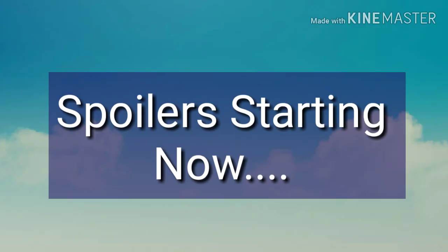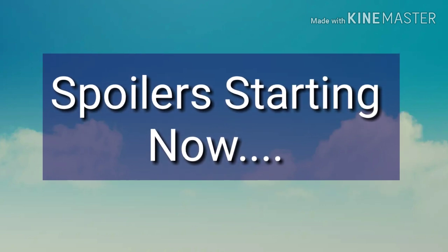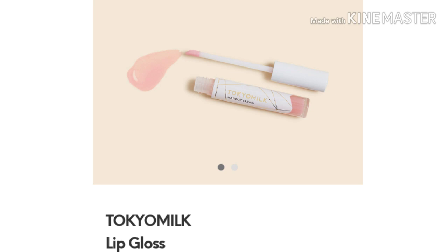Not everything is going to be in your box, because the Plus box is where you get five full-sized products, so you're only gonna be getting five of these. I'll try to name them off — I don't know if I can remember all of them, but I'm going to try, because they have some really great stuff in the box.